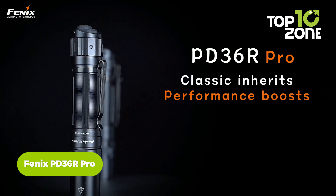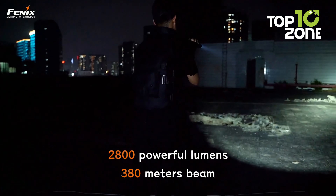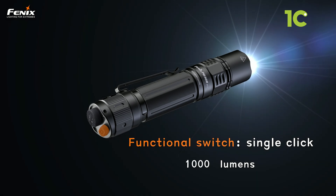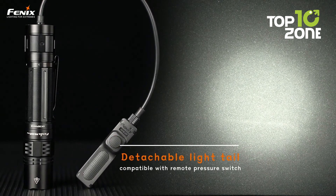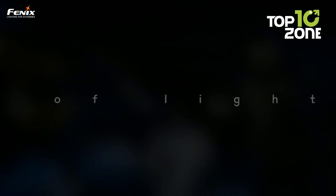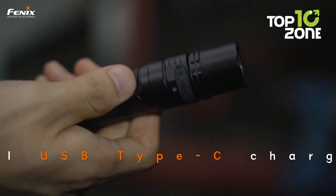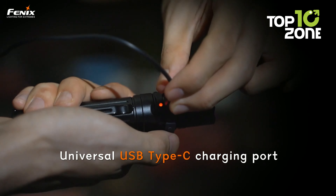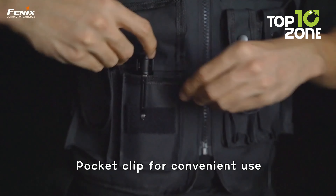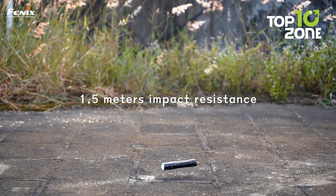Illuminate your path with the Phoenix PD36R Pro, a professional-grade flashlight designed to meet the rigorous demands of outdoor enthusiasts. Crafted from 6061-T6 aluminum, it combines durability with impact resistance. With a dual tail tap switch offering six lighting modes, including a turbo mode capable of producing 2800 lumens, and a beam distance of up to 380 meters, it provides exceptional visibility. The USB-C rechargeable battery boasts a runtime of up to 42 hours, and it's rated IP68 for water resistance.